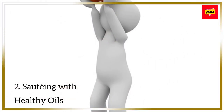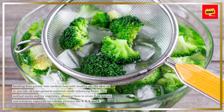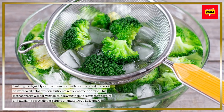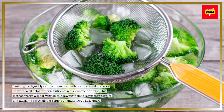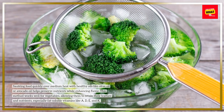2. Sauté with healthy oils. Sautéing food quickly over medium heat with healthy oils like olive oil or avocado oil helps preserve nutrients while enhancing flavor. This method works well for vegetables, allowing them to retain their texture and nutrients, especially fat-soluble vitamins like A, D, E, and K.